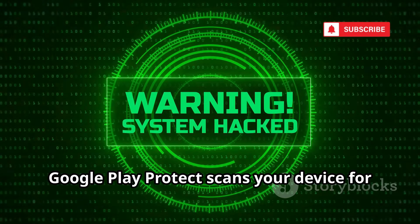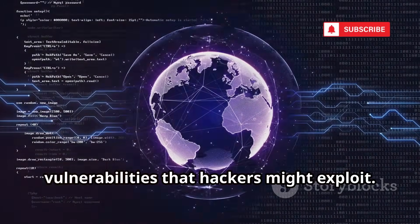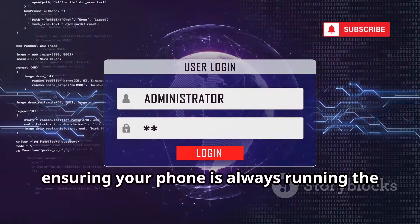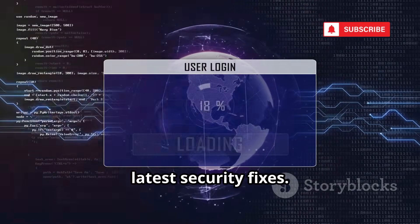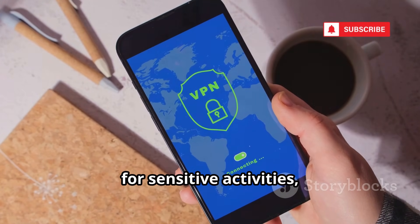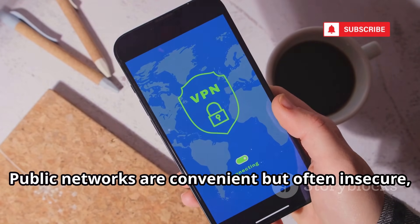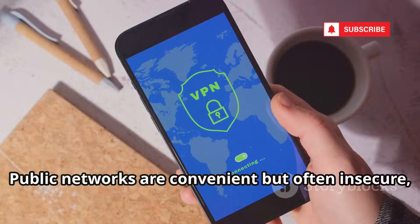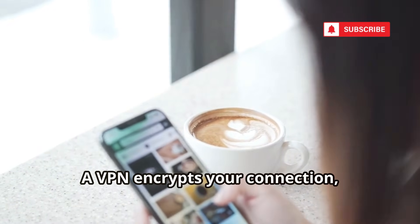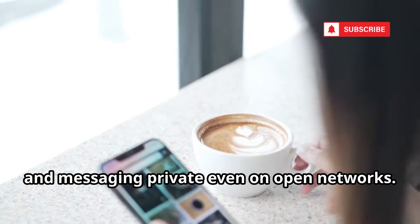Google Play Protect scans your device for harmful apps, while regular updates patch vulnerabilities that hackers might exploit. Make it a habit to check for updates weekly, ensuring your phone is always running the latest security fixes. Treat all public Wi-Fi as risky — avoid it for sensitive activities, or use a reputable VPN for extra protection. Public networks are convenient but often insecure, making it easy for attackers to intercept your data. A VPN encrypts your connection, keeping your browsing, banking, and messaging private even on open networks.